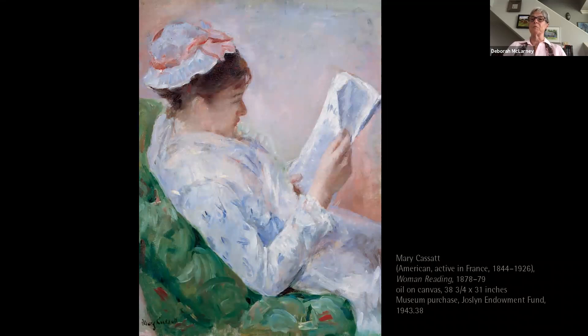Mary Cassatt was an American painter and also a vital link between American collectors and the French Impressionists. Mary came from a socially elite Philadelphia family and in her early 20s, first with her mother and ultimately her entire family, moved to Paris.